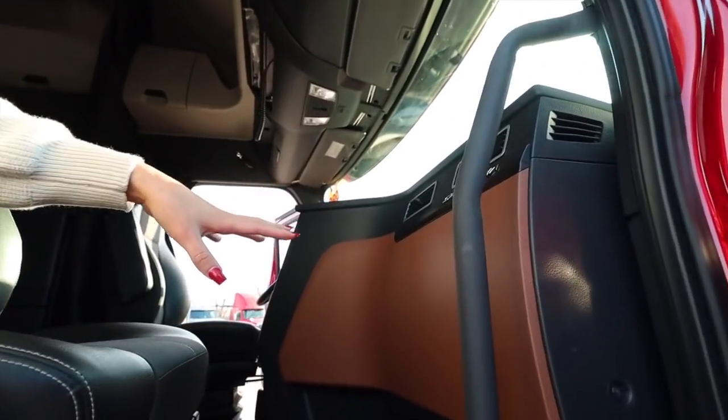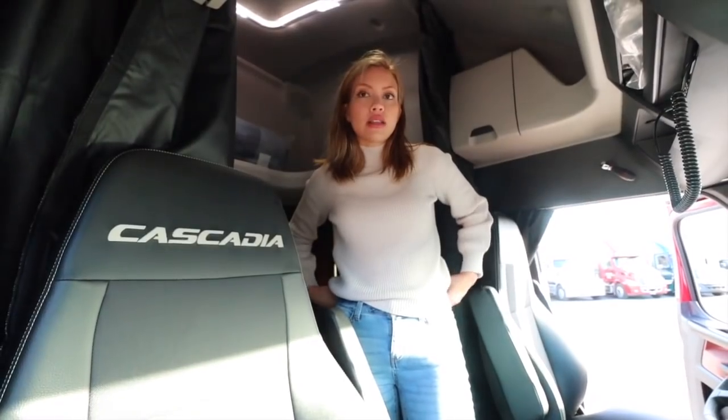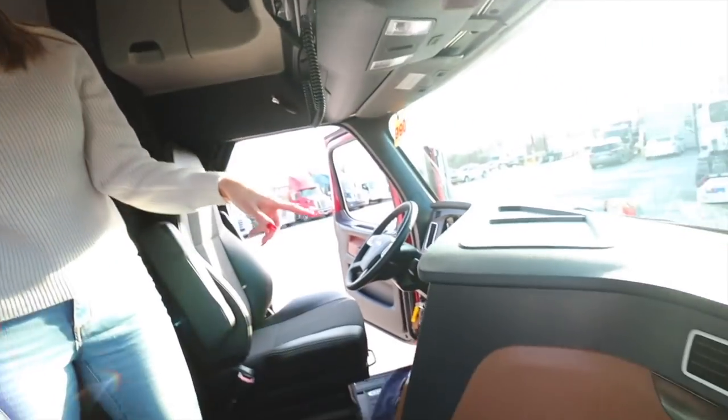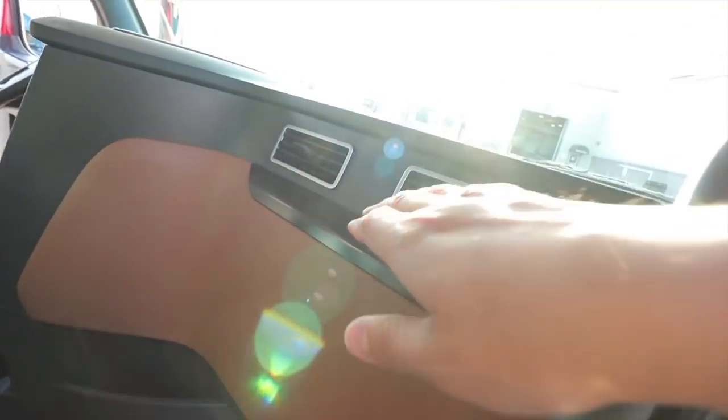Coming in here, we opted for the premium interior package. It's a tan beige color - the other option was gray. Those were the two interior colors available.